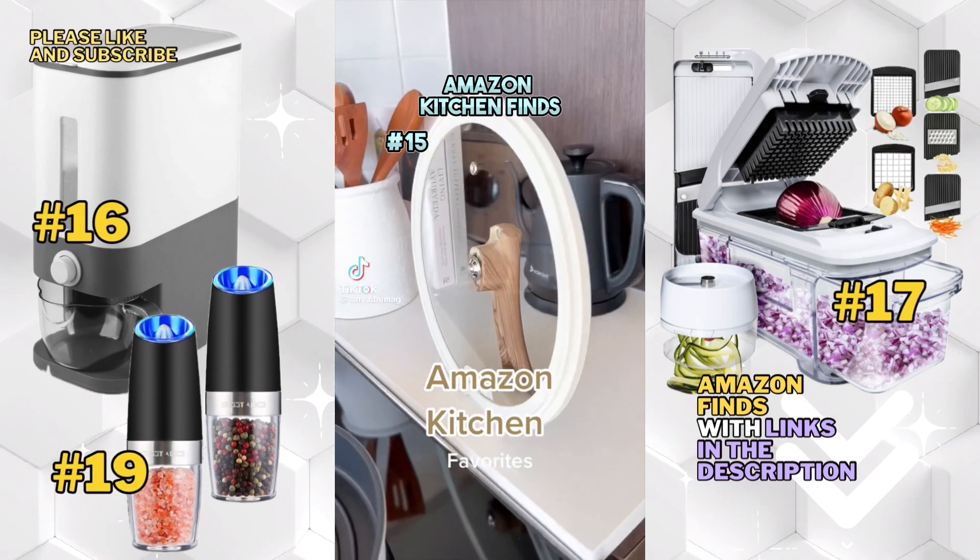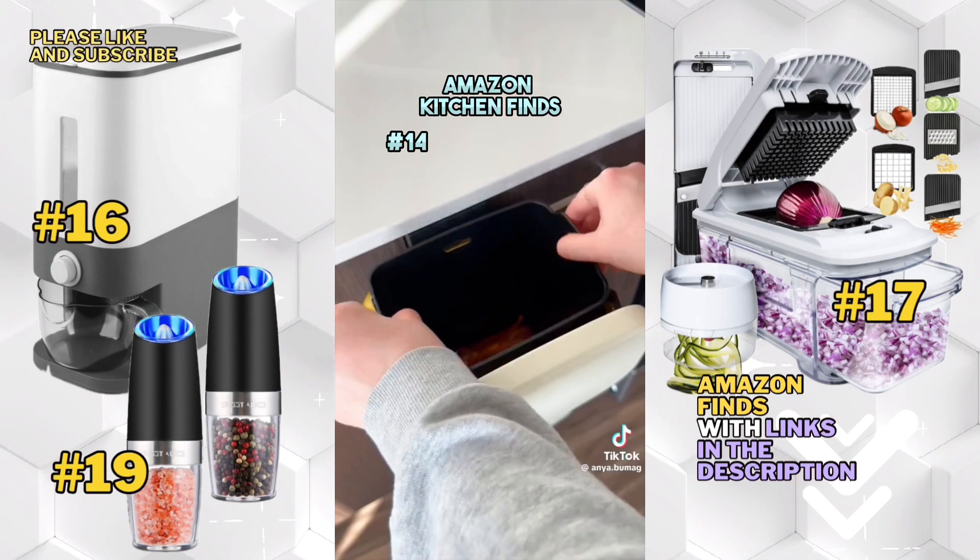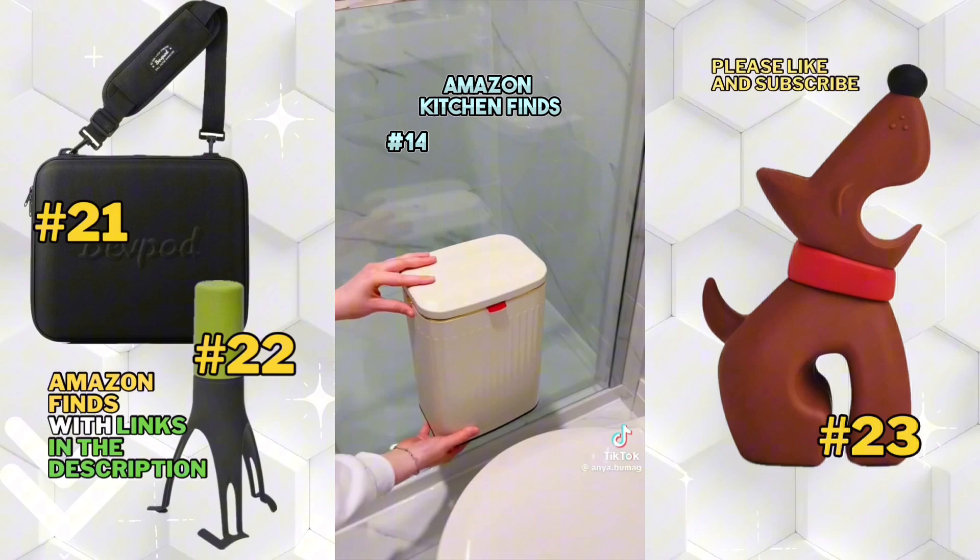This trash bin attaches to the cabinet door and conveniently opens from both sides. It has an inner bin that's removable for easy cleaning, and it also comes with an adhesive hook to attach it to any flat surface.